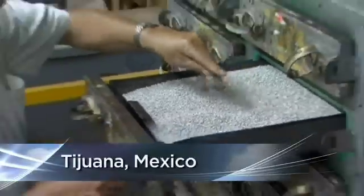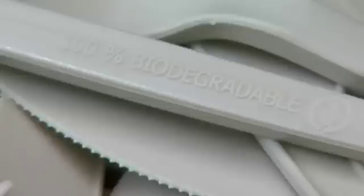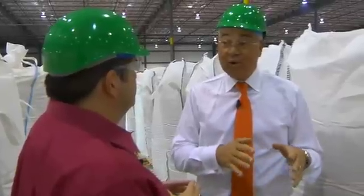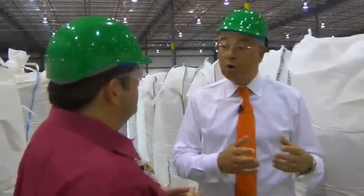The resin is then sent to factories like this one in Tijuana, Mexico, where they can be put into regular plastic-making machines, saving money on building new machines. The price of oil also makes a big difference — at $100 a barrel, we are at parity on all our hybrid or sustainable products.